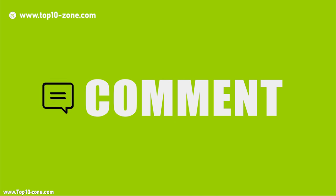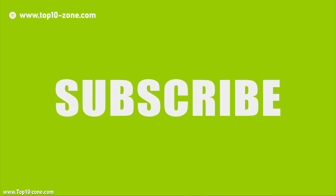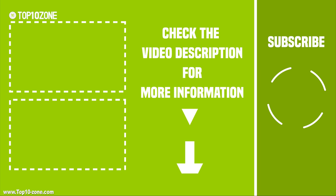That was our top 10 smart furnitures. Like, share and comment your thoughts below if you liked this video. Subscribe to our channel for more videos like this.